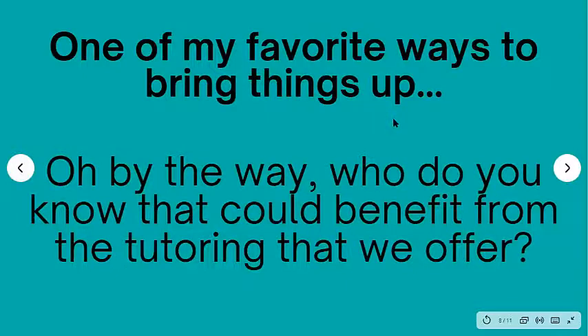One of my favorite ways to bring this up — because a lot of people get awkward and unconfident asking for business — is this really natural way to ask for referrals. You just say, 'Oh, by the way, who do you know that could benefit from the tutoring that we offer?' And then you simply wait for an answer. The 'oh, by the way' is nice. If you're talking, like, 'Hey, your child's doing really fantastic — we worked on multiplication today and they're doing really great with their eights. Oh, by the way, who do you know that could benefit from tutoring? Do you have friends, family, coworkers, anyone that is also struggling just like your child was?' It's a really cool way to naturally bring it up. It's not pushy, it doesn't feel forced.